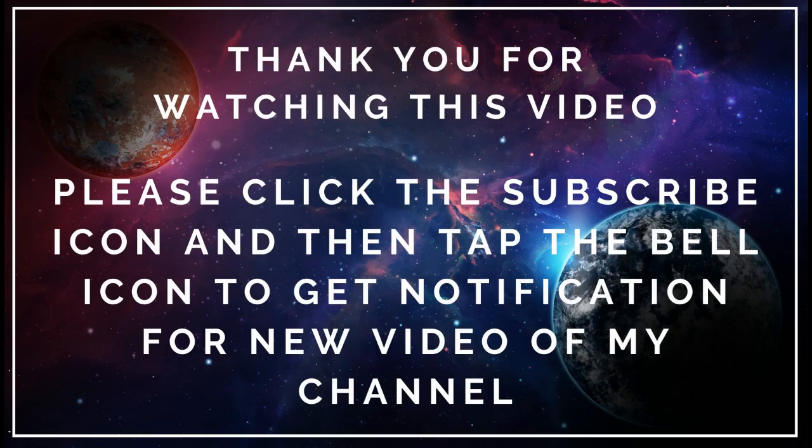Thank you for watching this video. Please click the subscribe icon and then tap the bell icon to get notifications for new videos on my channel.